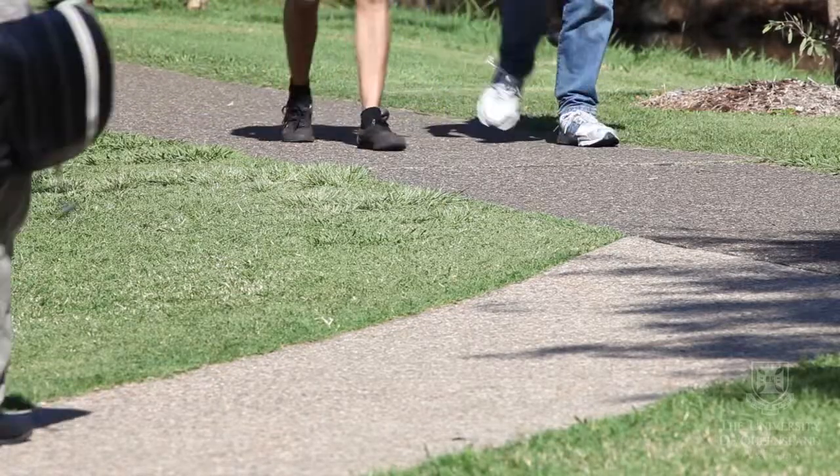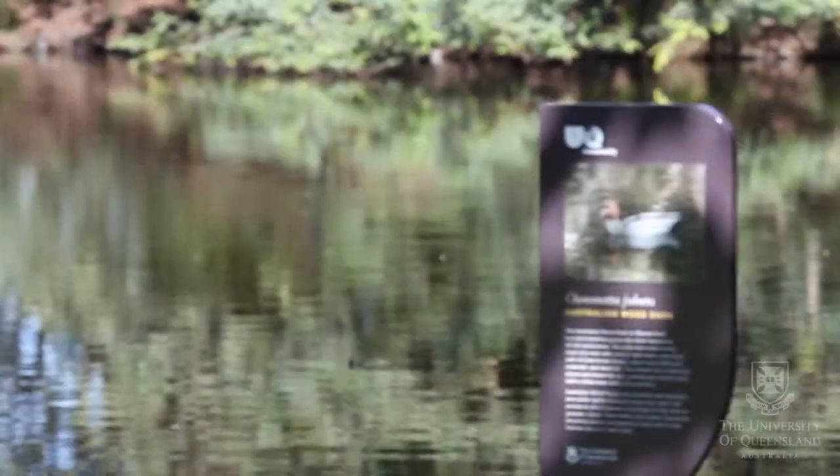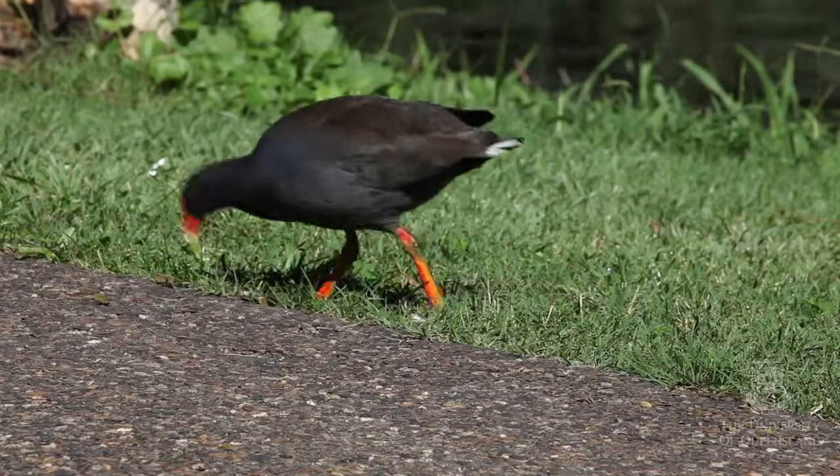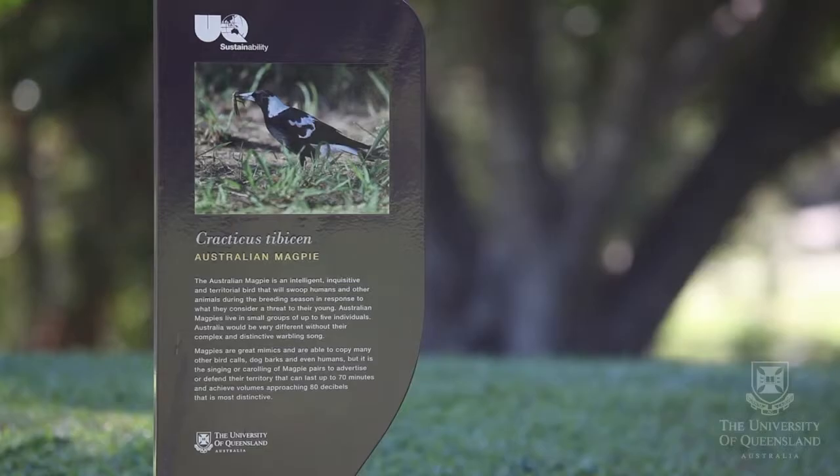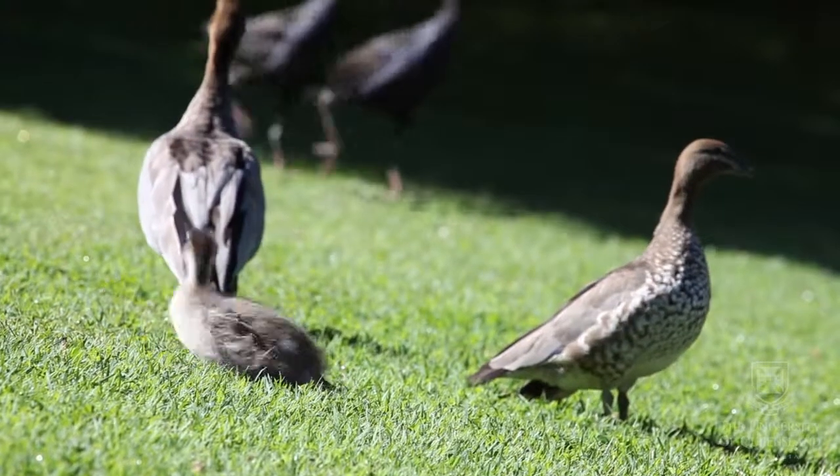The benefits of having the walk on campus is bringing sustainability to the front of mind of the people here on site. It encourages you to get out of the office, go out and explore the campus, see what we're doing, see how it's been put in place, and know what it is that you can actually use and help reduce your footprint or your carbon footprint here on site.